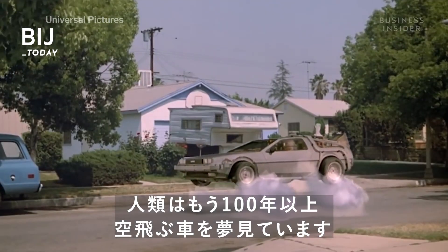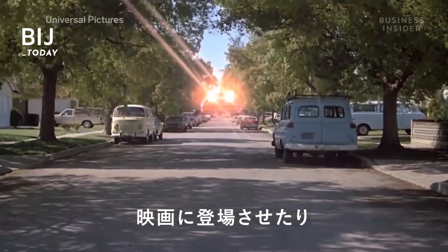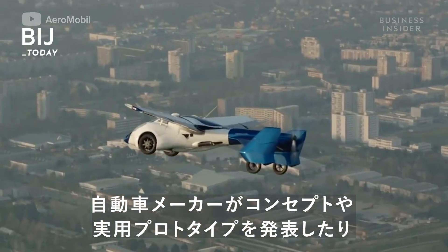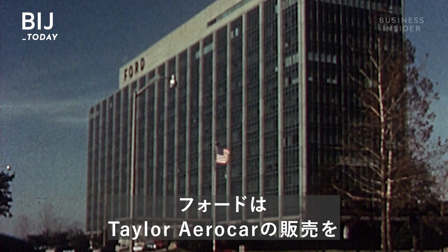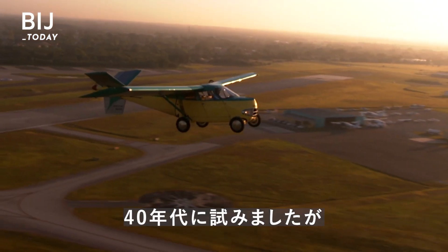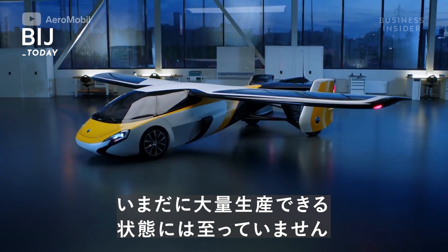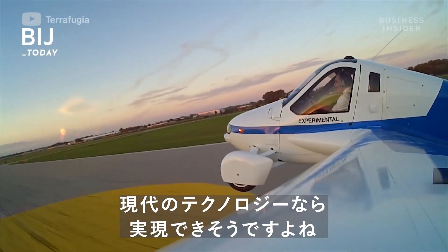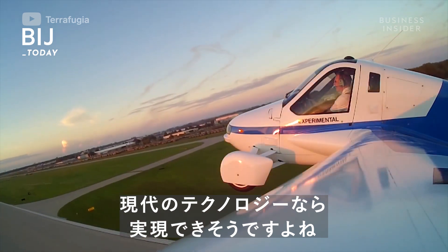For over a century, people have imagined a future with flying cars. We've seen them in movies, concepts from automakers, and fully functioning prototypes. Even Ford came close to purchasing the Taylor Aero Car for distribution in the 40s. But the fact remains — these vehicles aren't ready for mass production yet, even though the technology available today is advanced enough to make this a reality.